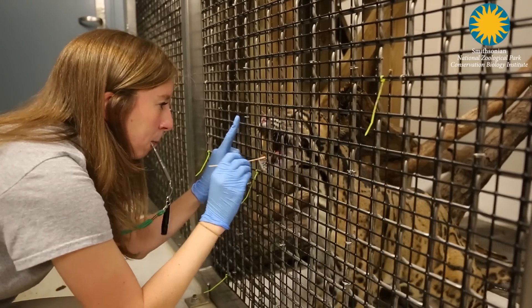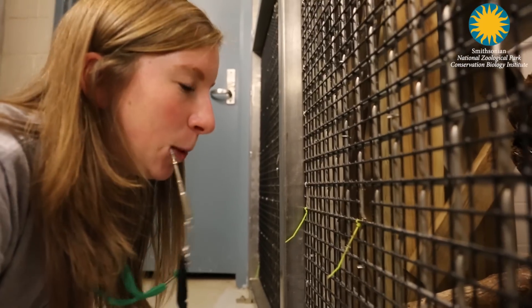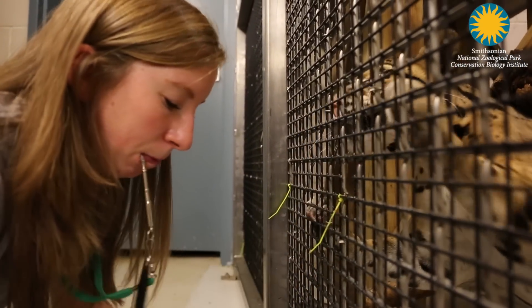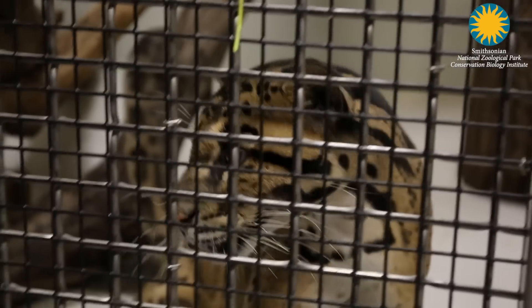Today I trained our male clouded leopard to participate in voluntary cheek swabs. It's important to train behaviors like this so the animals can voluntarily participate, so that every time we need to gather information we don't have to put an animal under anesthesia, because that can be stressful for the animal.